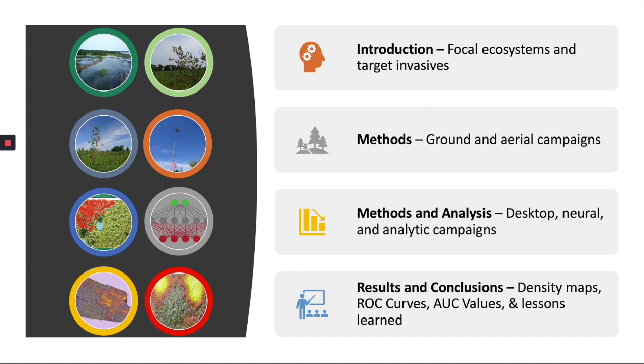In this presentation, we'll provide an introduction outlining the need for rapid monitoring in coastal ecosystems, a brief overview of the focal ecosystems and targeted invasives, a discussion of our methods using uncrewed aircraft systems (UAS) and deep learning algorithms, and we'll share our results focusing on density maps. We'll conclude with a brief discussion of lessons learned and recommendations for moving our platform forward.